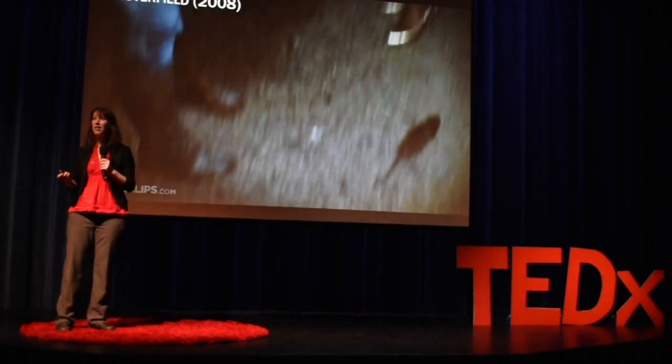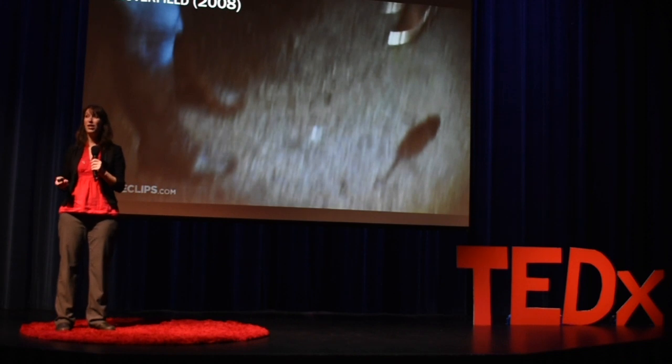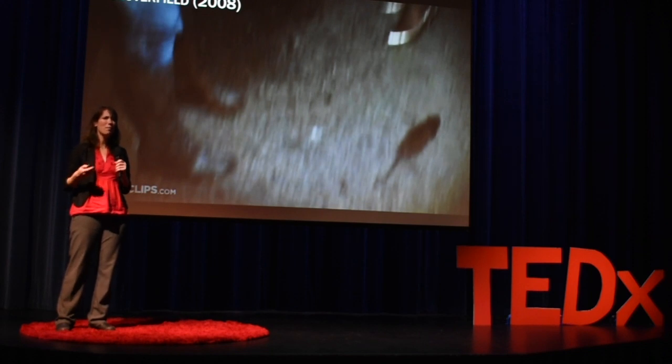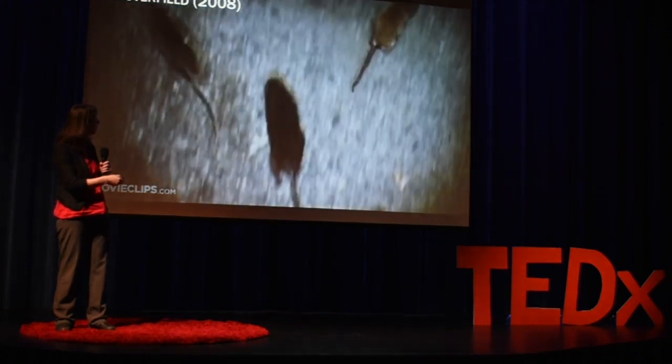We also have more modern day examples that appear in our pop culture, even though we might not think about it. You know that moment in horror movies where the protagonists realize that something strange is going on because the animals are doing something strange? Here's an example.